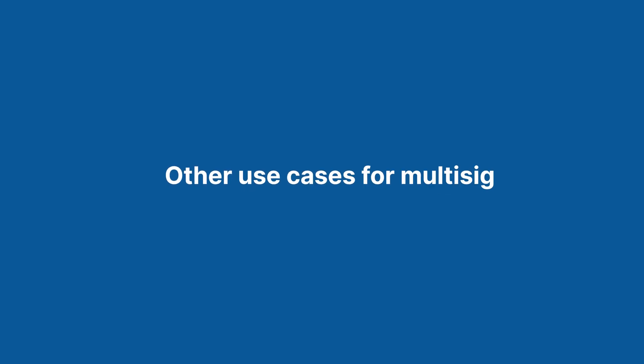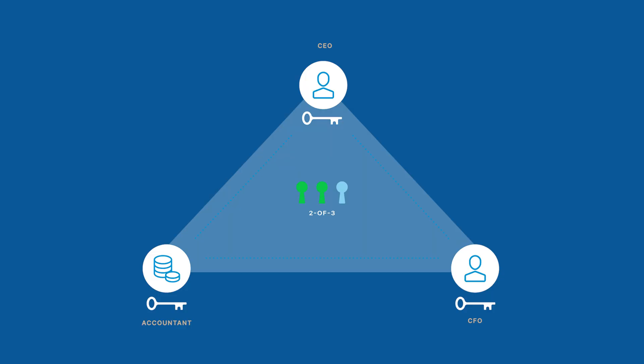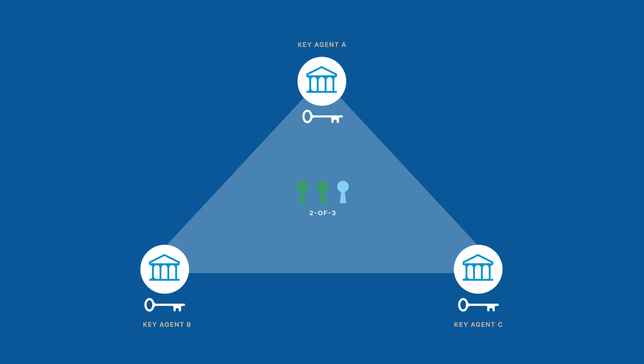Beyond upgrading the resilience of an individual's self-custody model, multisig also has other useful applications. A business, government, or other organization that wants to manage a Bitcoin treasury can use multisig to require approval from several members of the group in order to access funds. By creating a strategic quorum and spreading key ownership among members, the custody structure can be customized to ensure that each member has the appropriate level of control over the treasury. Multisig can also be used to form a collaborative custody network, which can allow companies to delegate multiple or even all keys in a quorum to several other institutions.